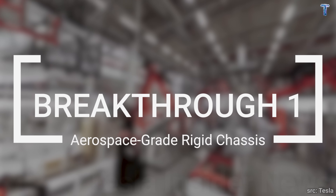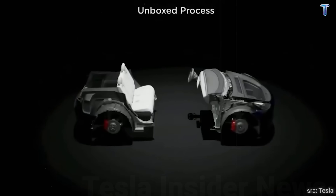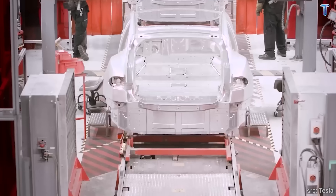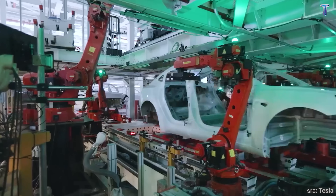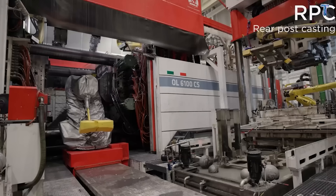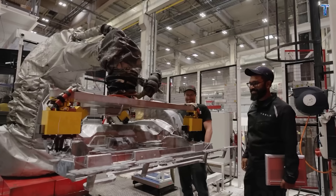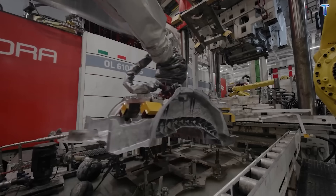Breakthrough 1: Aerospace-grade rigid chassis. Tesla's unboxed manufacturing process cuts production costs by 50% and factory floor space by 40%. A single 9,000-ton giga-casting machine replaces 70 separate stamped parts. No welds means no weak points. No bolts means no rattles after 100,000 miles. Just one solid piece of aerospace-grade aluminum alloy with tensile strength of 450 megapascals — stronger than steel frames in most compact cars.